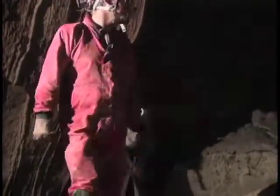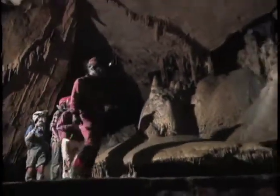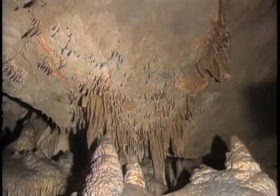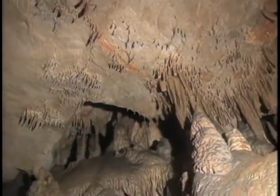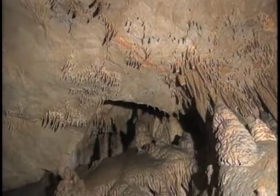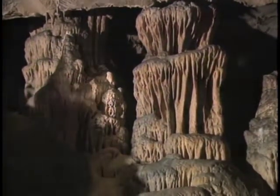Look at the formations up here — these are stalagmites and stalactites. And when they join together, it's a column. These are formed at the rate of about one cubic inch per hundred years. That's probably a million years' worth right there. The cavers journey back towards the sunlight, once again squeezing through the tight spots and slipping and sliding through the icy mud.